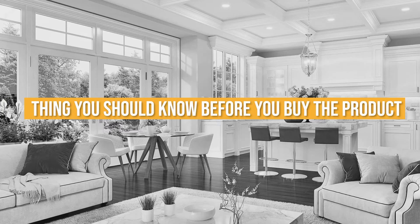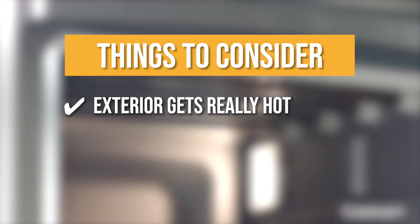Keeping all that in mind, the thing you should know before you buy the product is the exterior gets really hot.